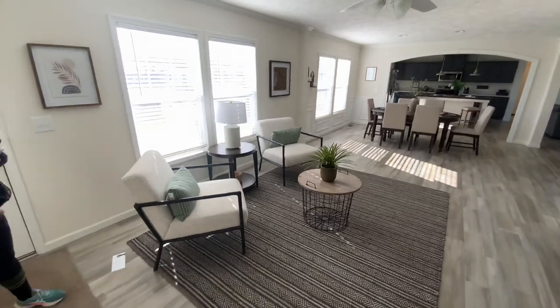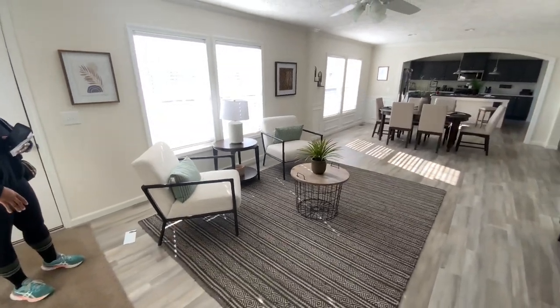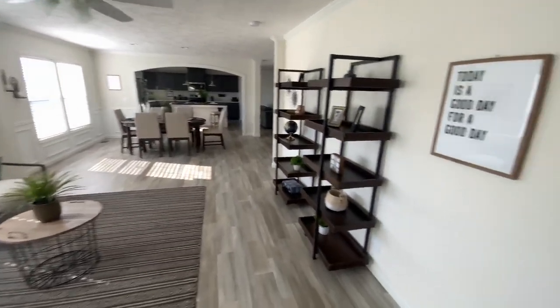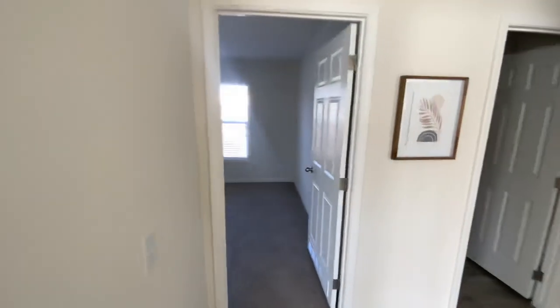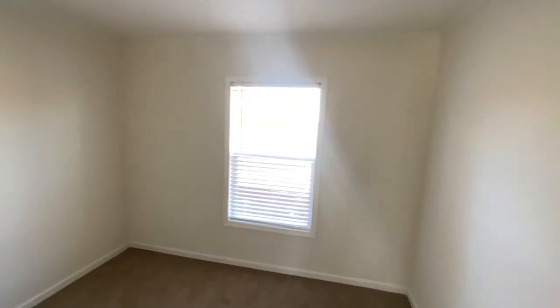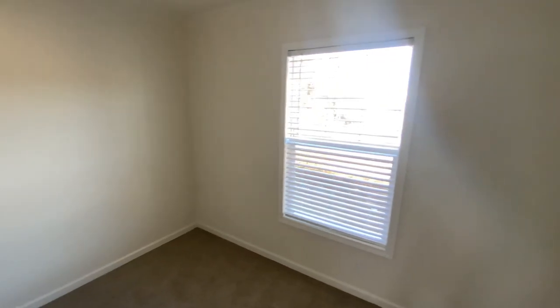This is the living room — they could have done a little couch or something in here, but I'm not mad at it. Let's go ahead and check it out. This is the first bedroom — size could be like a little studio.